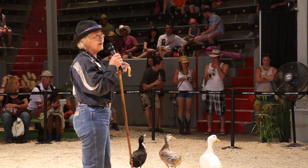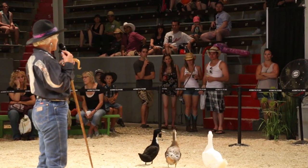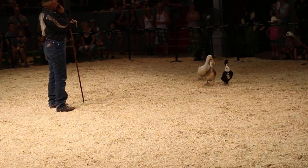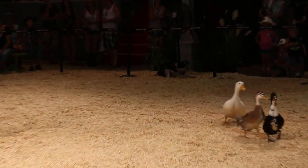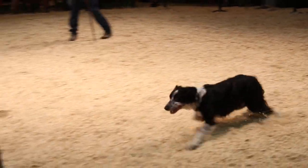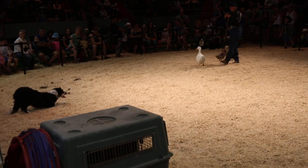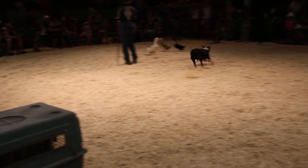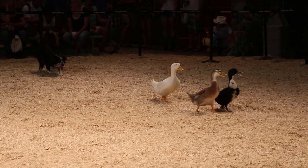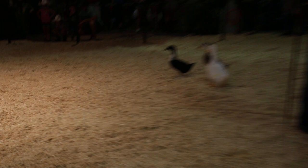I teach my dog the directions with whistles that I make up. So if I were to sell this dog, I would have to teach the new owner what my whistle is. My whistle for the clockwise direction for Oban — and that's her lie down whistle. That's her walk-up whistle. And then she has the other direction.